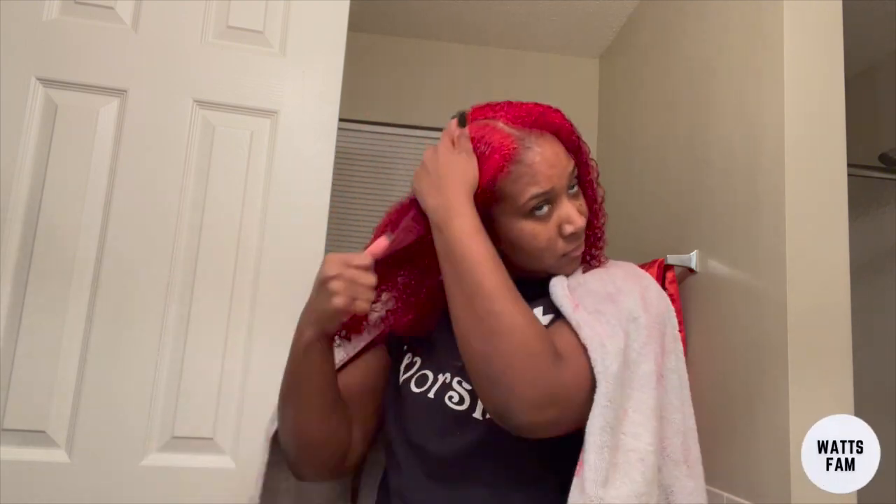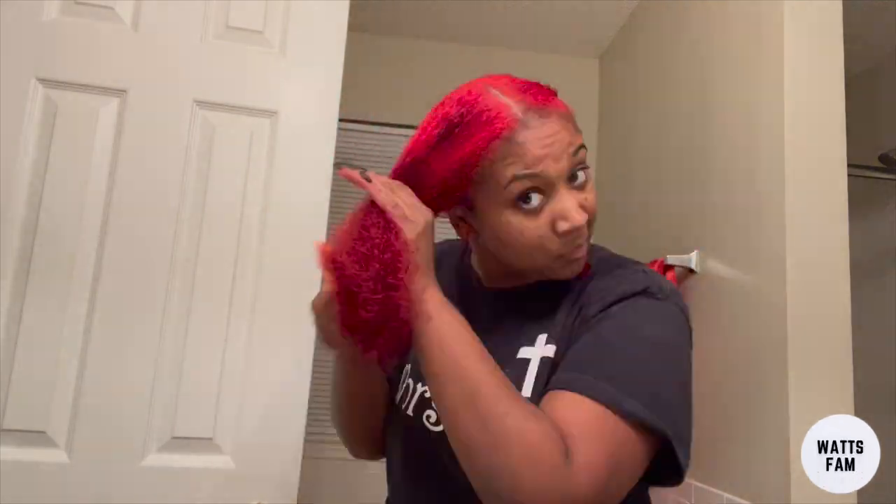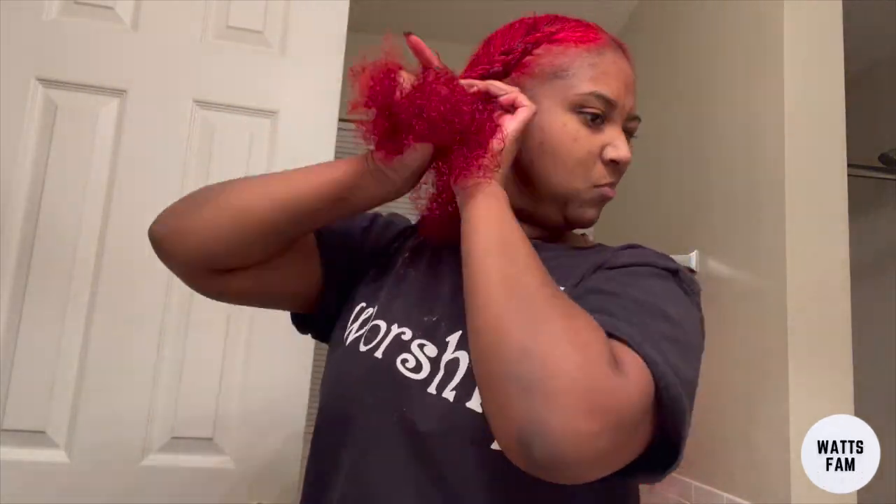I did the LOC method - liquid, oil, cream - and used the leave-in conditioner by Miel. I ended up plaiting my hair after I put my products in and just wore it curly the next day. Then I have some pictures I took when I blew my hair out. Yay, I'm a redhead now!